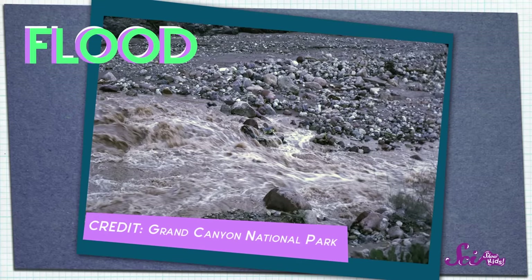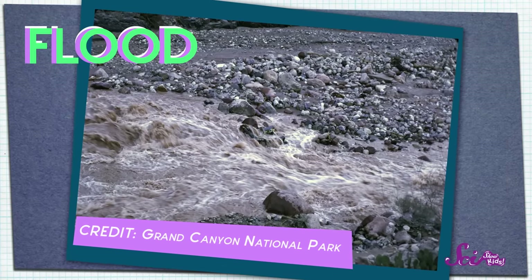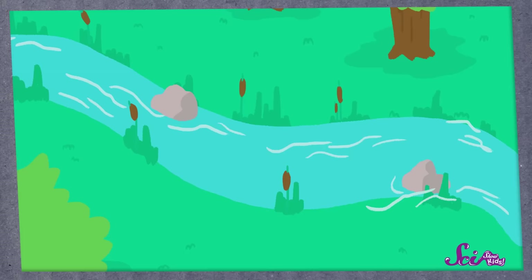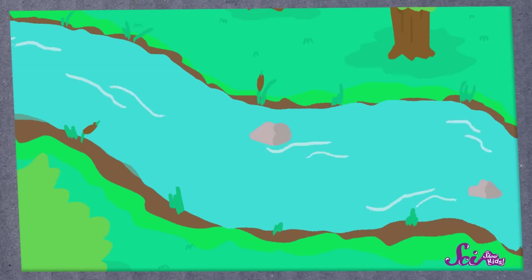And sometimes special things happen to really speed things up — like a flood! When a river floods, way more water flows into the river than it usually holds, and the river starts to overflow. And when more water rushes through a river, that means it can pick up more stuff. A big flood can even move big, heavy rocks and carry them down along the river. And all of these big moving rocks can act like chisels carving away at the land.